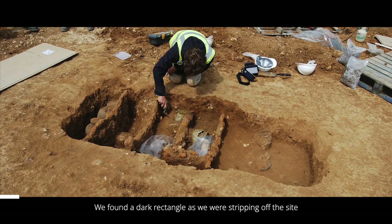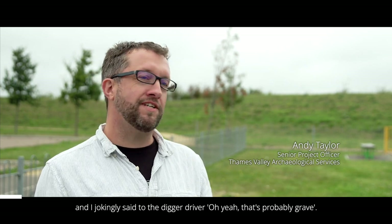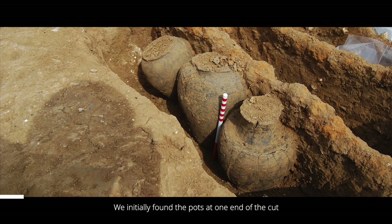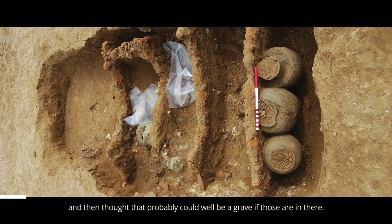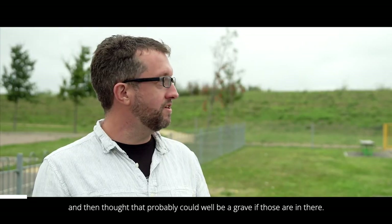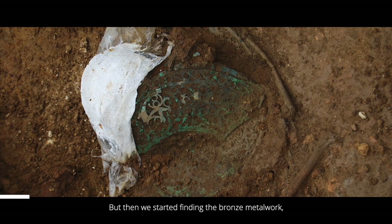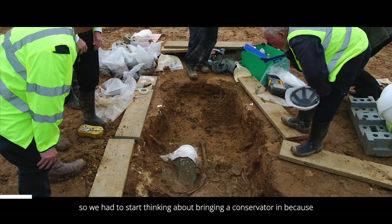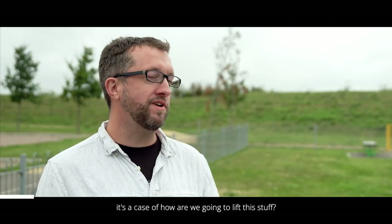We found a dark rectangle as we were stripping off the site and I jokingly said to the digger driver, oh yeah, there's probably a grave. We initially found the pots at one end, and then thought it could well be a grave. Then we started finding the bronze metalwork, and gradually we started finding more and more stuff, so we had to start thinking about bringing a conservator in to figure out how we were going to lift it all.